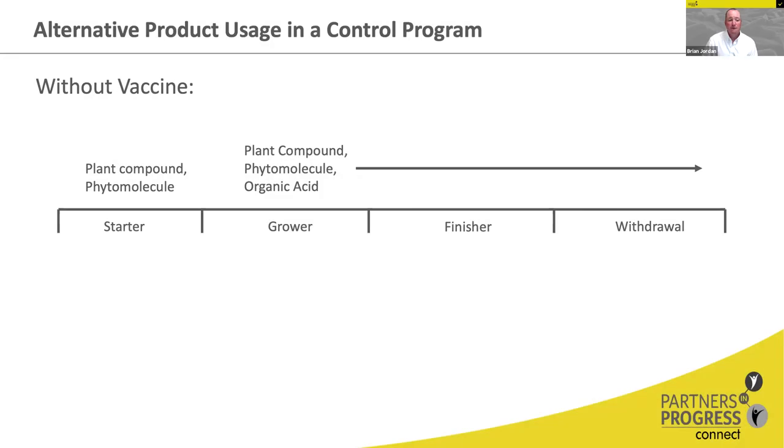If you are not using a vaccine — if you are able to use ionophore anticoccidials or are using a chemical — you can begin in the starter phase with plant compounds, the phytomolecules, and take those all the way through the grower phase and finisher to withdrawal. It can be a full life-cycle feeding program. It's not going to have a negative impact to include them in the starter diet, and using them throughout the life of the flock will help promote a good, healthy gut, help control coccidiosis infection and replication alongside your ionophore or chemical, and just promote general health in the bird.